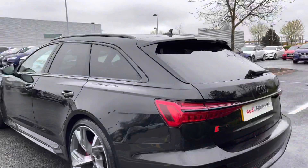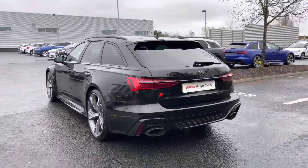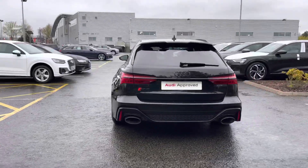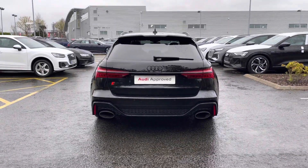Making our way to the rear of the vehicle, we have the rear LED taillights which feature the dynamic indicators. This car also comes with the amazing-sounding RS sports exhaust, producing a real nice soundtrack from the car's engine.